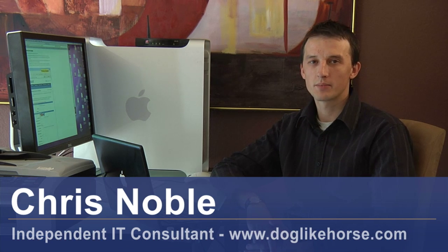Hi, my name's Chris Noble. I'm an independent IT consultant. My website is www.doglikehorse.com. This is a short video on how to become a computer support specialist.